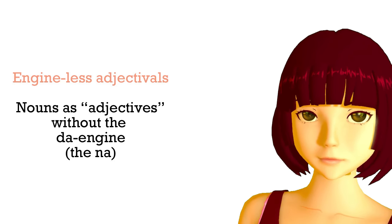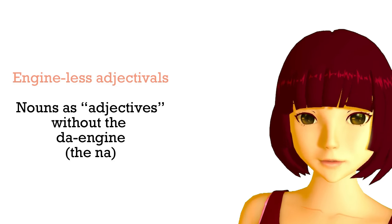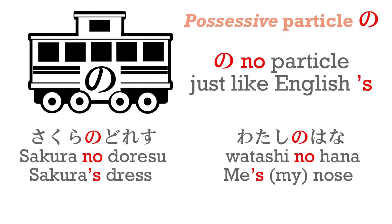Can we use other nouns as adjectives? Yes, we can — but we use them in a somewhat different way, and they aren't engines. To explain this, we have to introduce a new type of car for our train: the no-car. No is a very simple particle because it works exactly like apostrophe-s in English. So sakura no doresu means Sakura's dress, and watashi no hana means my nose. Luckily, we don't have to worry about things like my and your and her and his in Japanese — we always just use no.